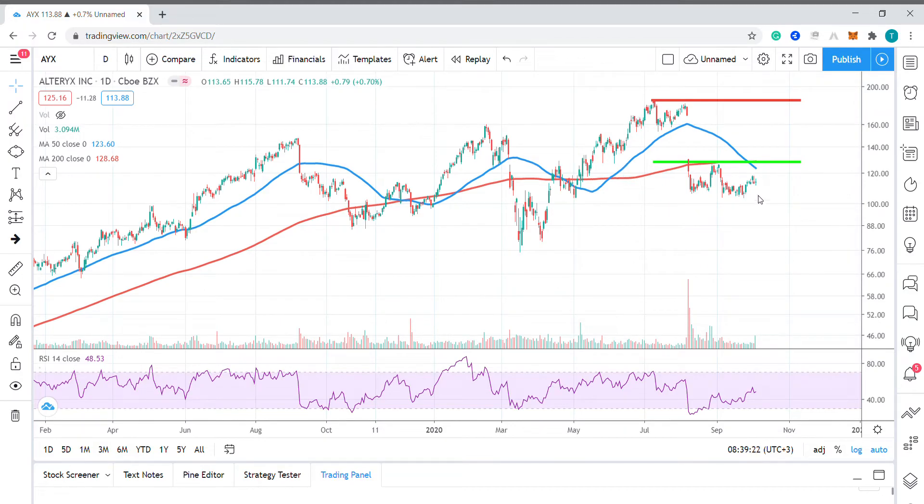Today we're expecting an open around $140.60 after the company lifted its third quarter sales forecast and also announced a new CEO.